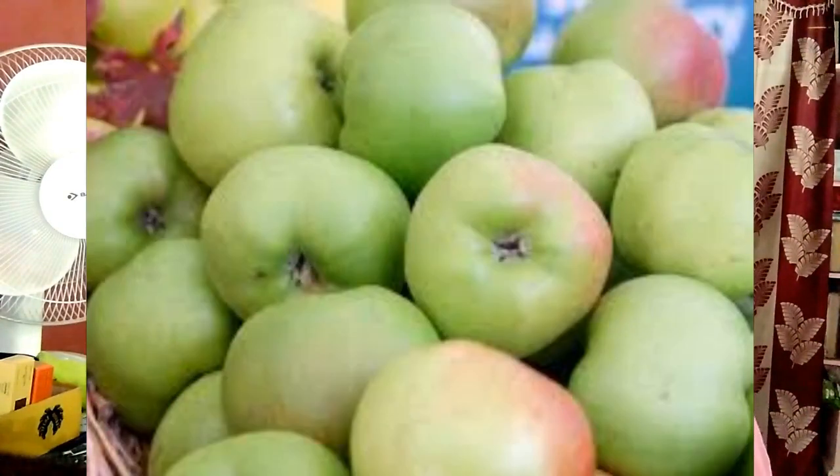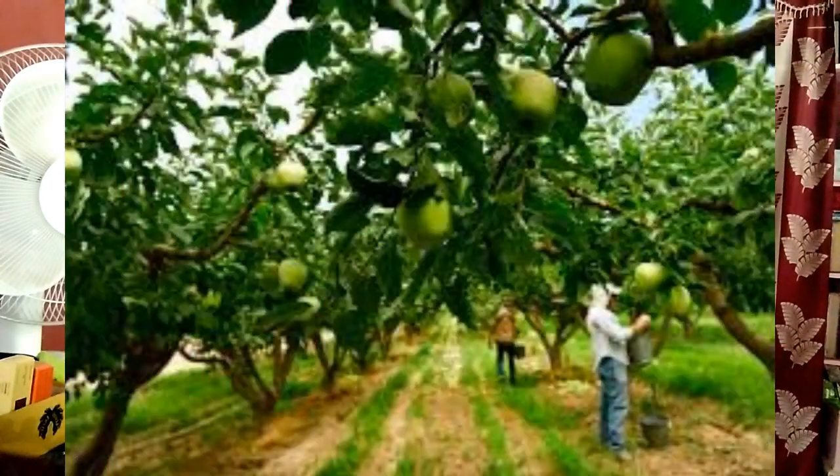Weed control. Frequent hand pulling and shallow cultivation no deeper than one inch controls weeds and minimally disrupts roots. Deeper cultivation disrupts shallow roots and is not recommended for young establishing trees.